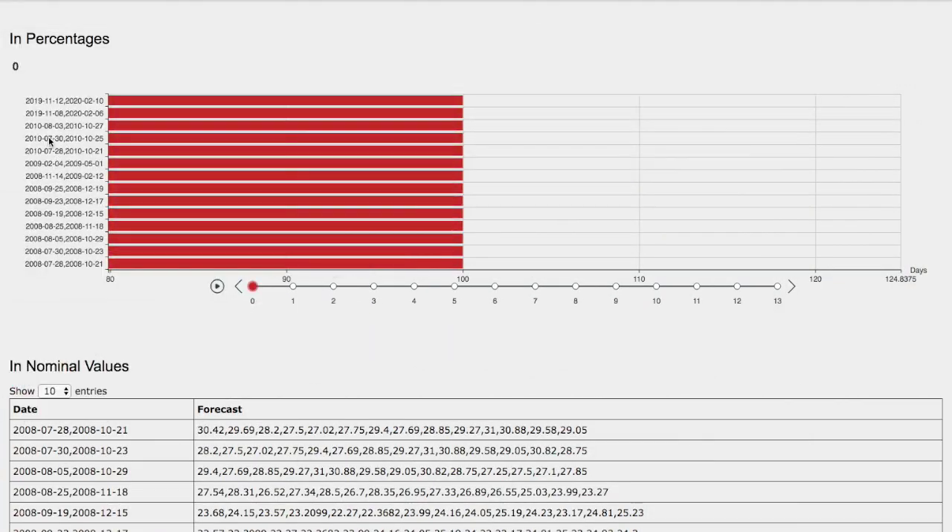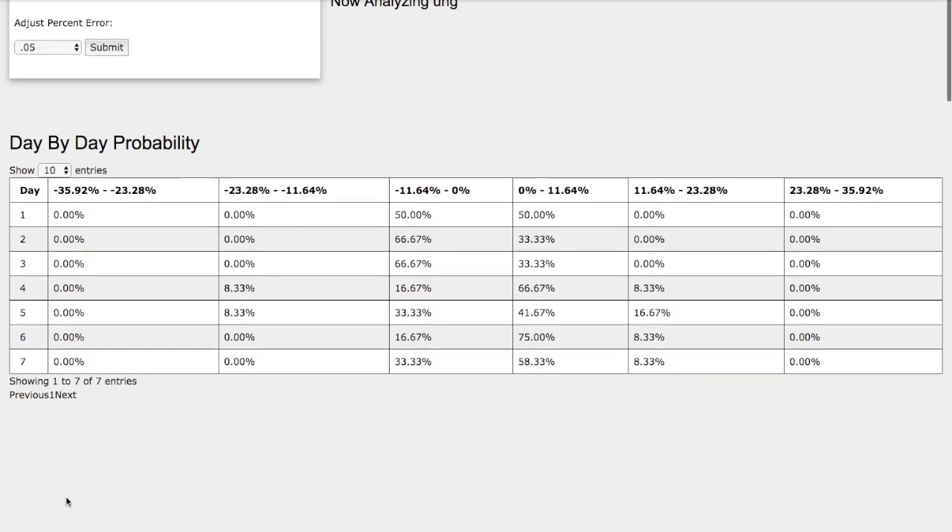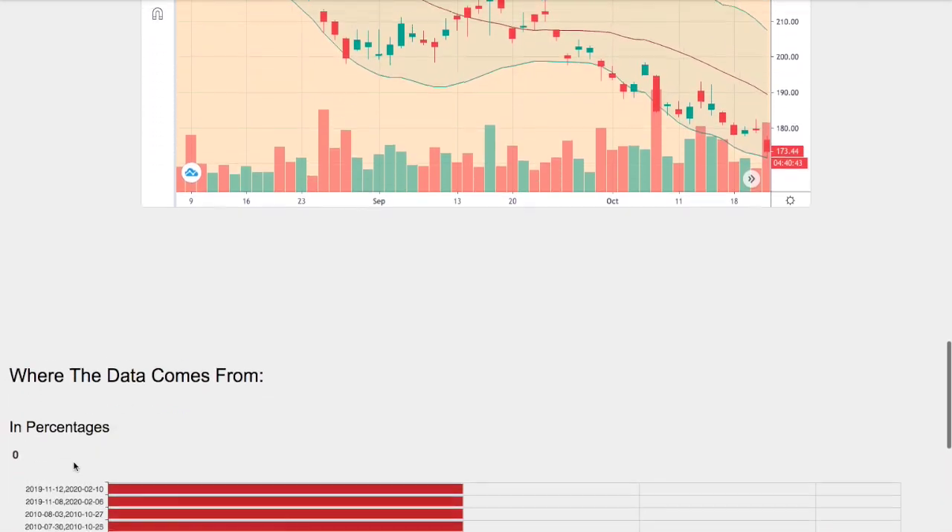Back to the day-by-day probability model. As the day progresses, we have a slight favor to the upside. We have a 58% chance of natural gas heading 0 to 11% to the upside. And on the extreme case, we have a slight chance of 8% of natural gas reaching 11 to 23% to the upside. On the other hand, we have a 33% chance of natural gas dipping lower between 0 to 11%.